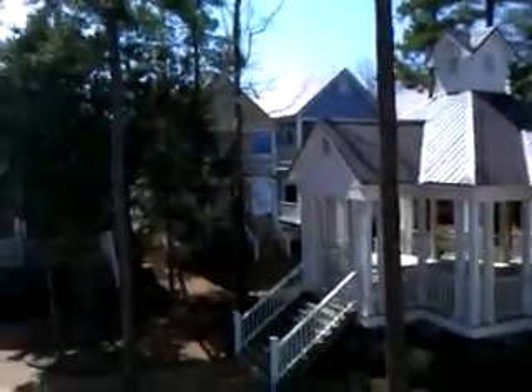And the gazebo there. Beautiful home here at Prescott Cove, Wells Gate.